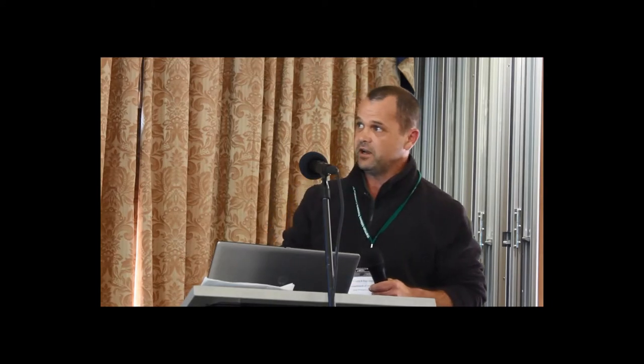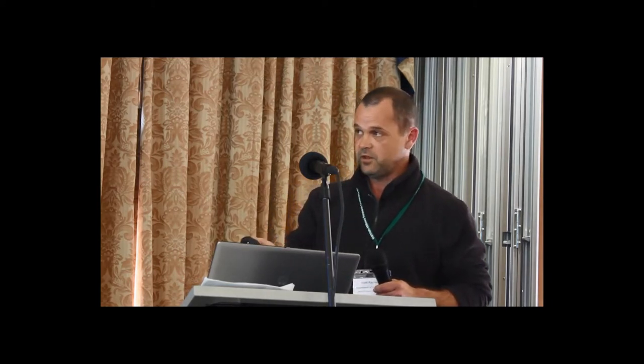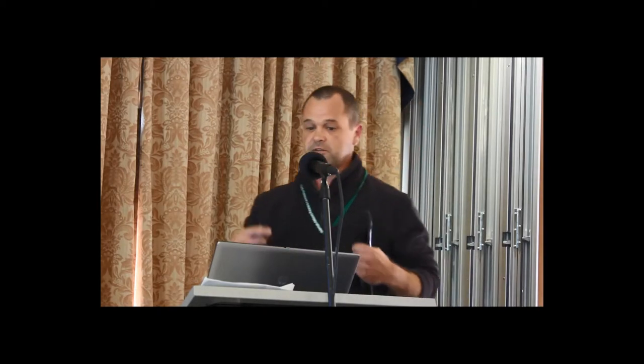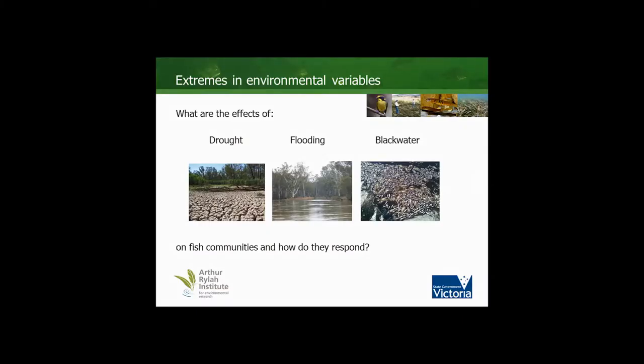It's worth noting that floodplain inundation is about 10,000 megalitres a day and that the drought resulted in a lack of water on the floodplain over that period. This tells us we need to work out the impacts of these large events — floods, droughts, and consequently black water — and how our fish communities respond.